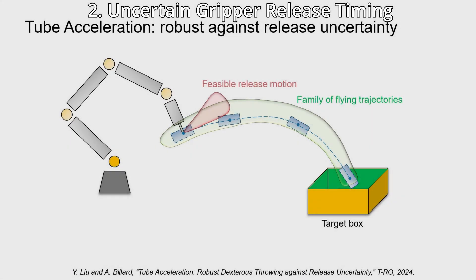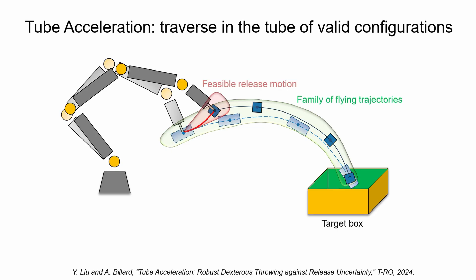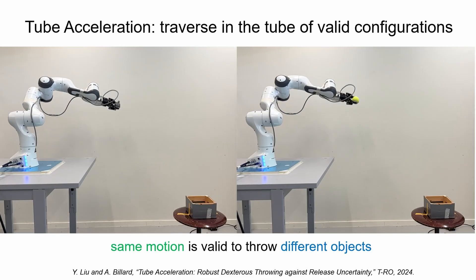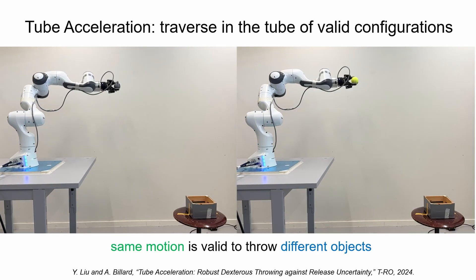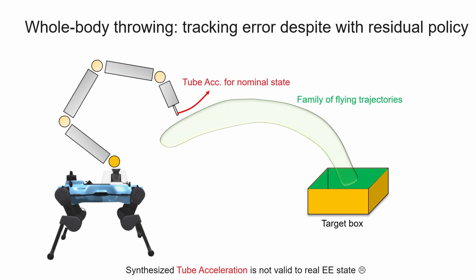We tackle release uncertainty in whole-body throwing, where gripper variation and object deformation make release timing unpredictable. While tube acceleration proposed in prior work helped fixed-base arms by applying constant acceleration within a backward reachable tube, it is less effective under tracking errors and dynamic whole-body motions.